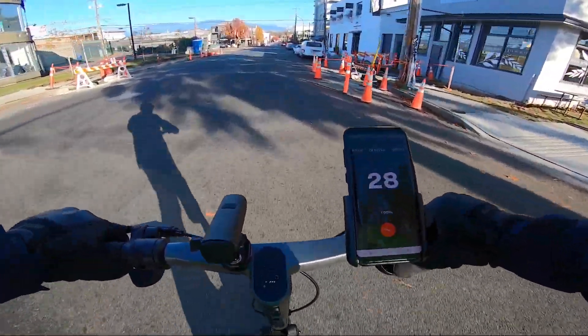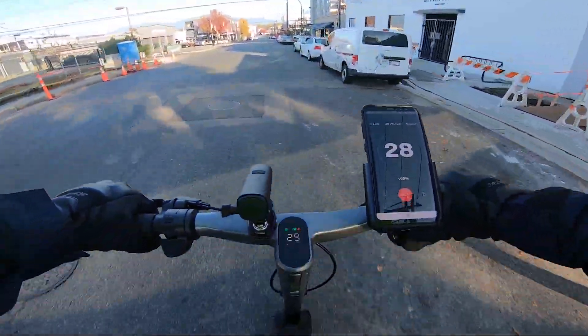All right, it's the beginning of the long-range test. I just did 200 meters, and we're going to see how far this baby can go.